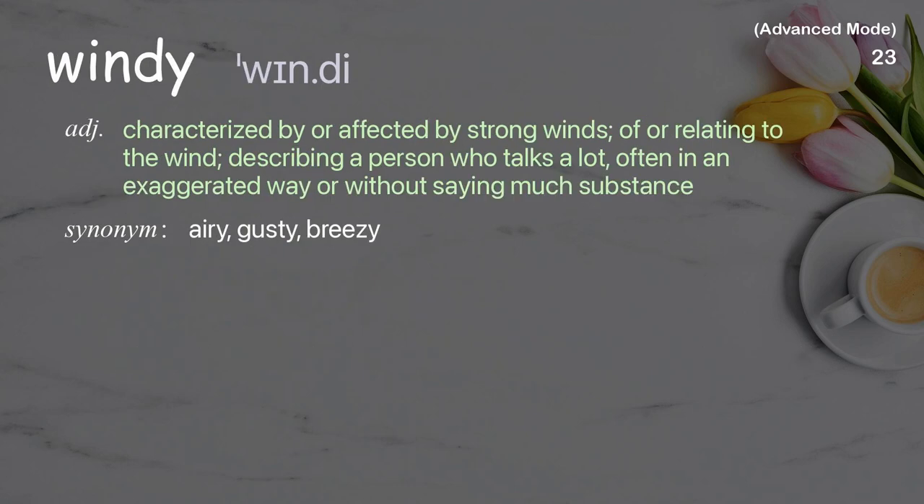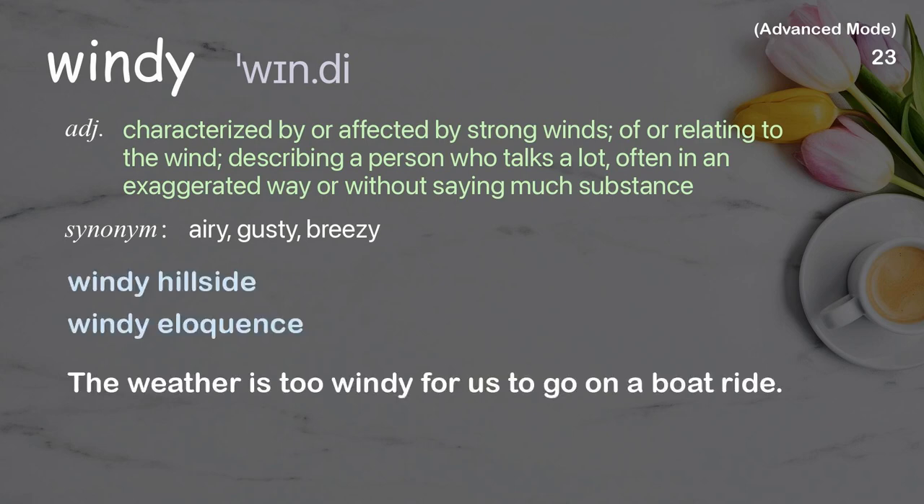Windy: characterized by or affected by strong winds; also describing a person who talks a lot, often in an exaggerated way or without much substance. Examples: windy hillside, windy eloquence. The weather is too windy for us to go on a boat ride.